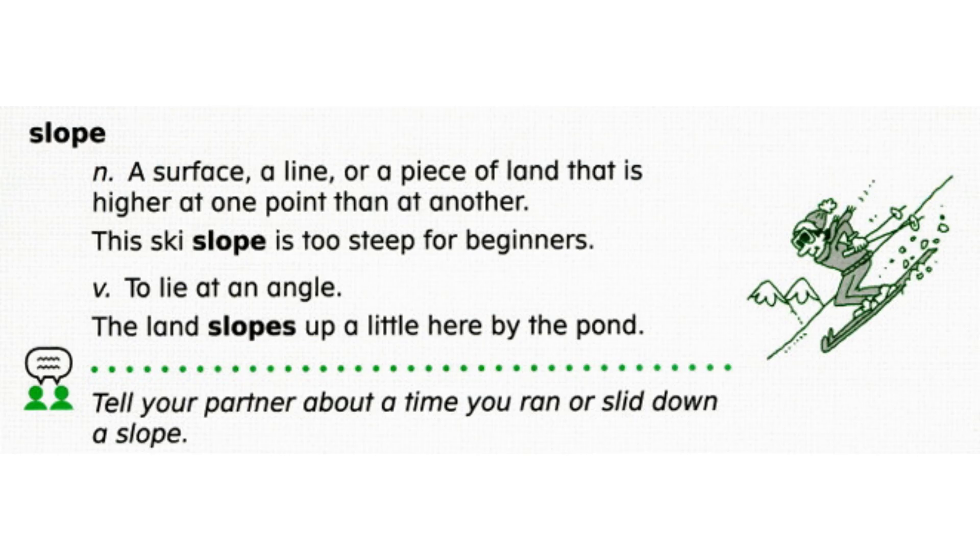Slope. Slope has two meanings. A slope is a surface, a line, or a piece of land that is higher at one point than at another. This ski slope is too steep for beginners.